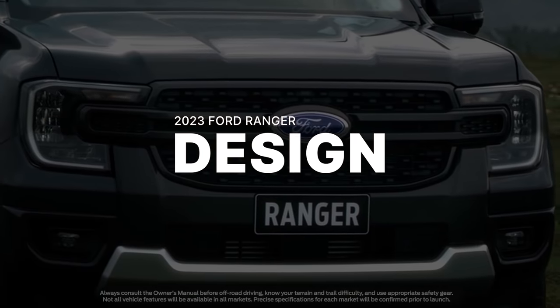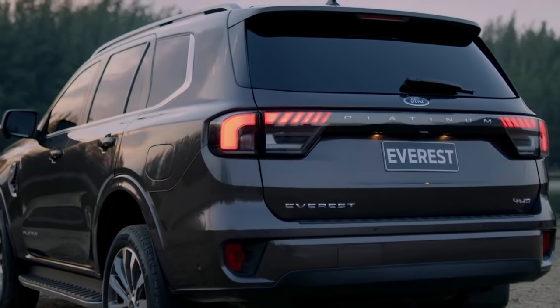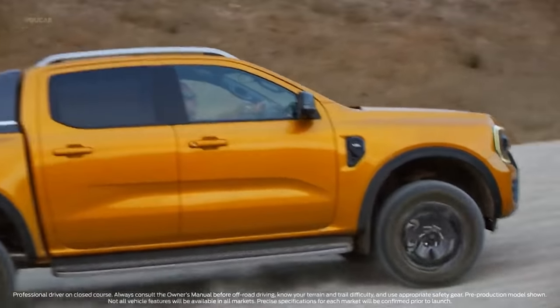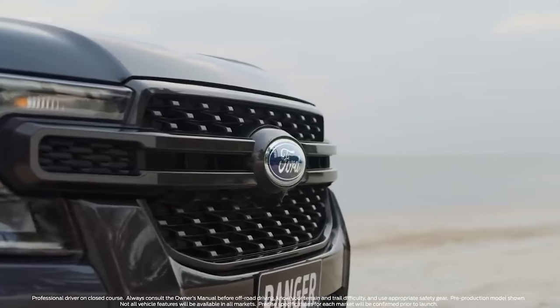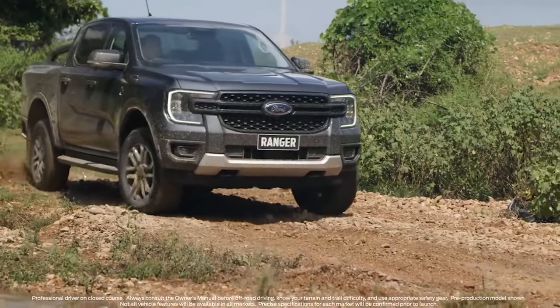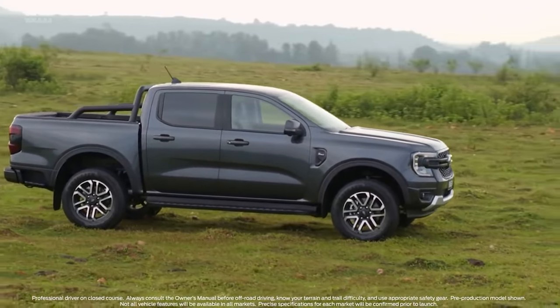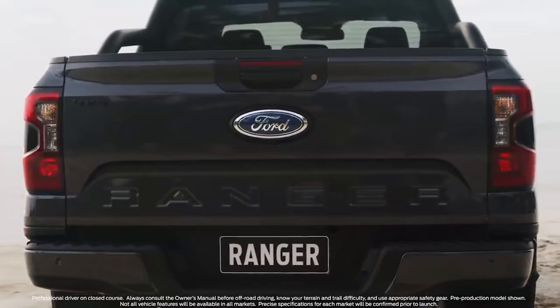With the all-new Ranger, you get a more corporate look as it and its SUV counterpart the Everest now share design similarities with the bigger brother F-150. They get a new broader front clip and more muscular lines down the side. The old Ranger had a much rounder front and smaller grille, while the new one comes with a flatter front and C-clamp LED headlights, a new bumper, new wheels, more creases down the sides, a slimmer rear, new tail lights, a new tailgate design, and a new rear bumper.